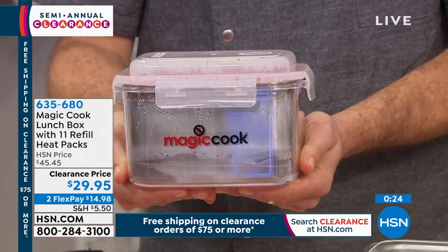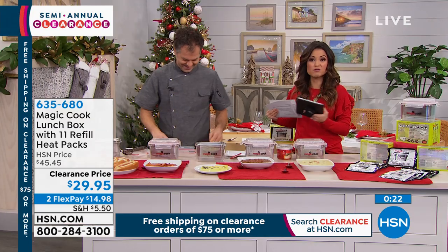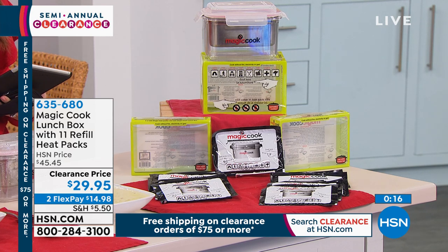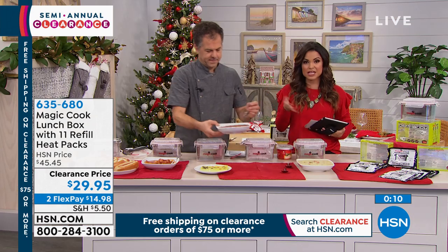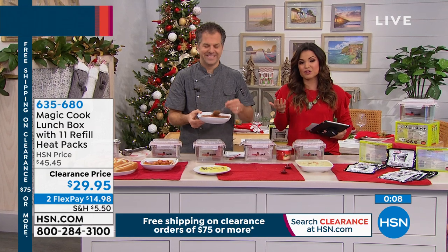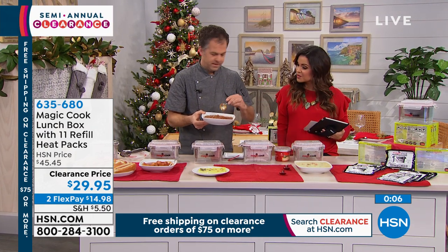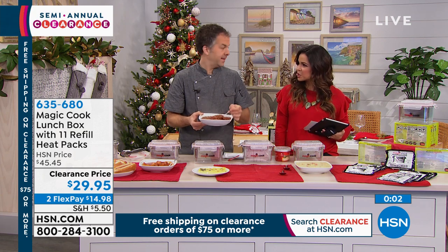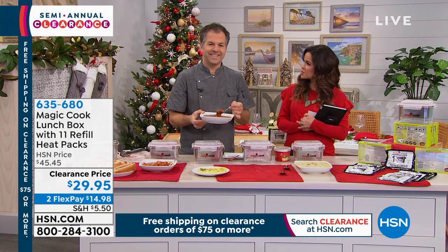Whatever you want to heat or cook, you can do it in here. If you want to pick it up today, it was originally $45 and we've marked it down to $29.95. There are two flexible payments available. Remember, once you spend $75 on clearance today, you get free shipping and handling for the entire day — even if you come back later. Happy holidays — you've got a nice hot meal ready to go.